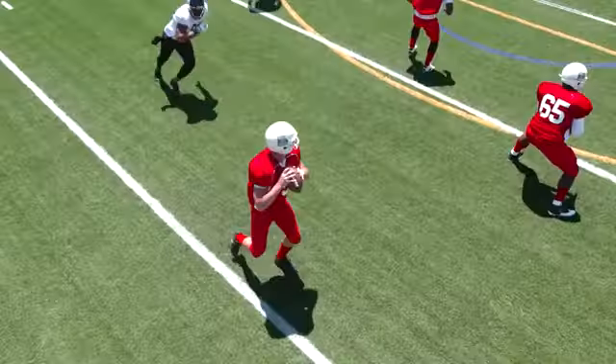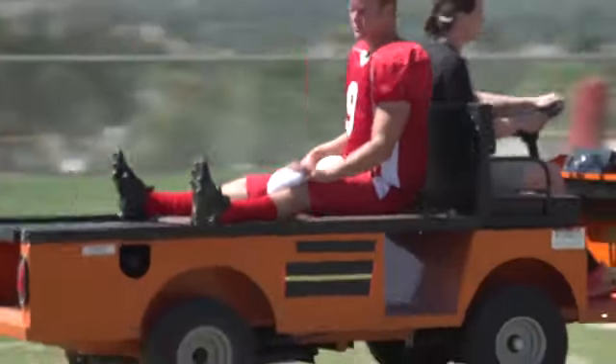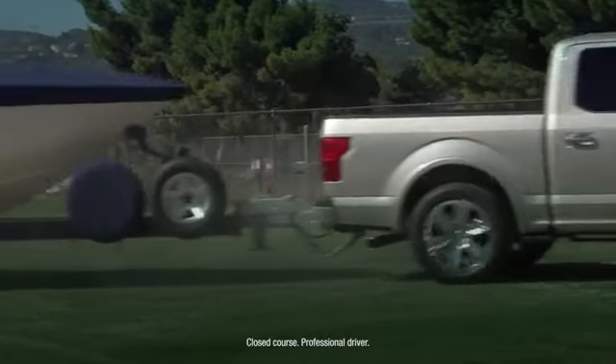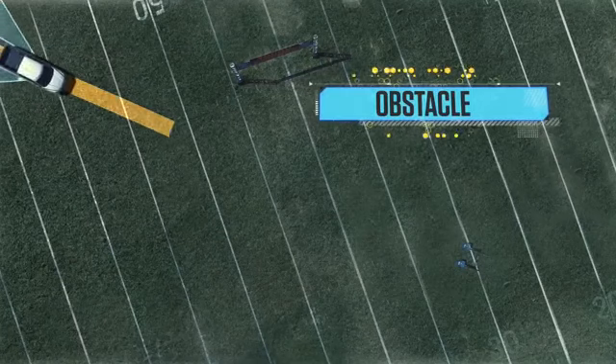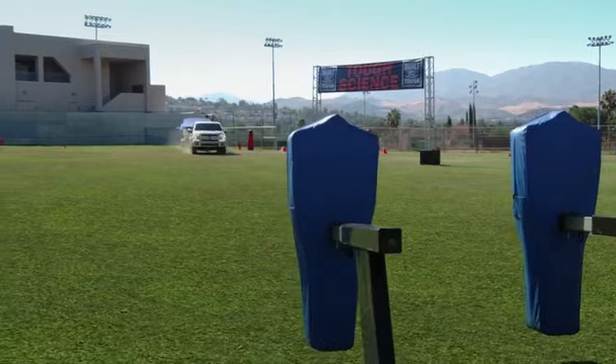Remember our blindsided QB? Like the tackle protecting the quarterback, even with a boat in tow, F-150's BLISS technology helps you by detecting dangers you might not be aware of.